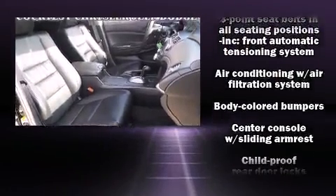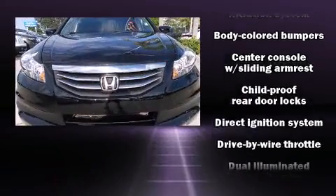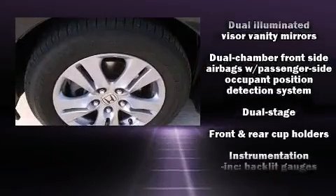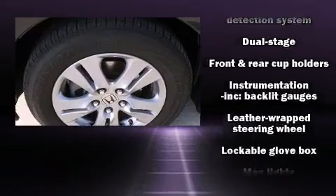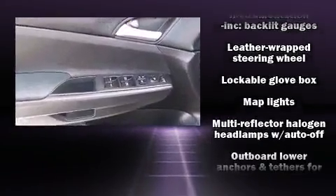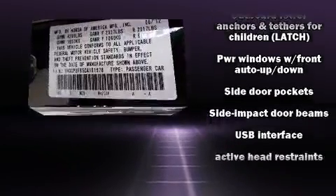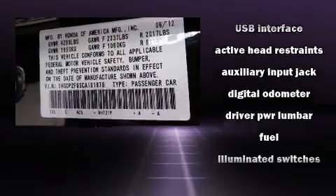Honda also prioritized safety and security with features such as dual front impact airbags with occupant sensing, front side impact airbags, ignition disabling, and four-wheel disc brakes with ABS. A Carfax history report provides you peace of mind by detailing information related to past owners and service records.